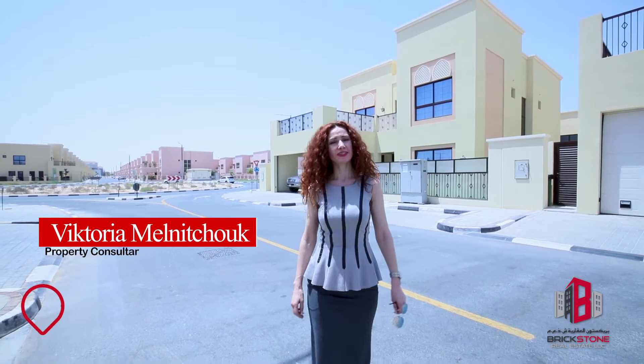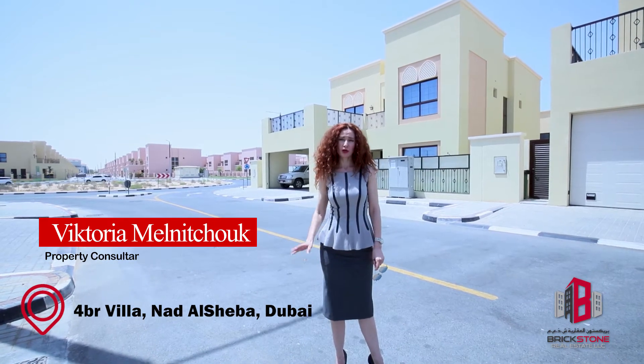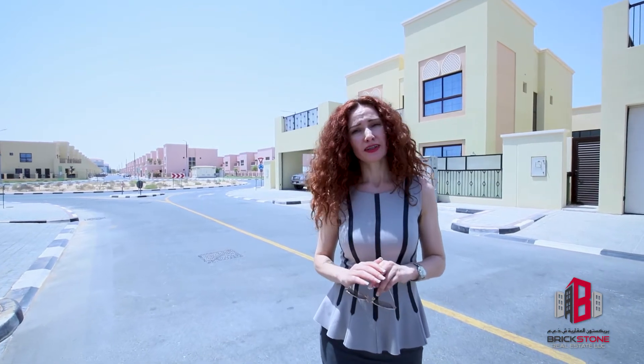Here we are in Nadal Shiba. It is a gated community with standalone four and five bedroom villas in Moroccan and Mediterranean style. It is available for GCC and UAE families, and available for cash and finance buyers. So instead of me talking, let's come inside and see.